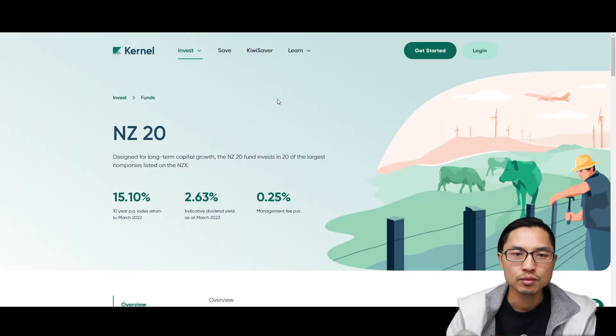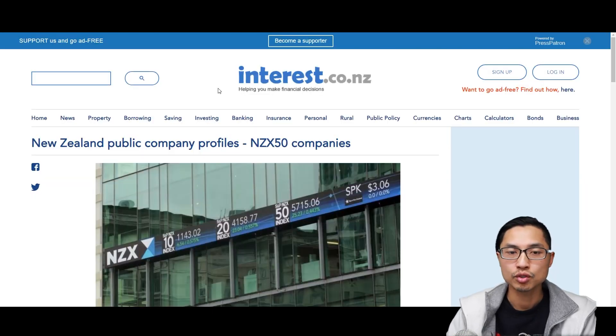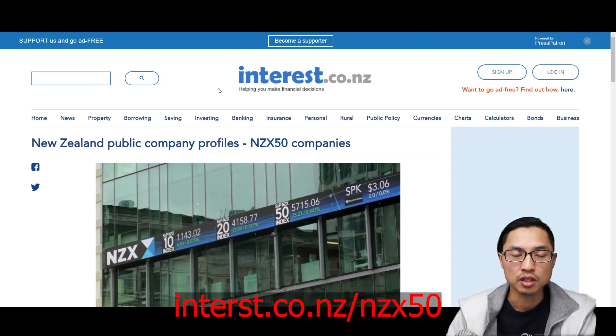And then you have Kernel with their NZ20 fund, which invests in the top 20 New Zealand companies. Basically, there are many different New Zealand Top ETFs out there. But have you ever wondered what exactly are the top 50 New Zealand companies? Here's a helpful resource: go to interest.co.nz/NZX50 and you'll see a list of all the companies in the NZX Top 50.